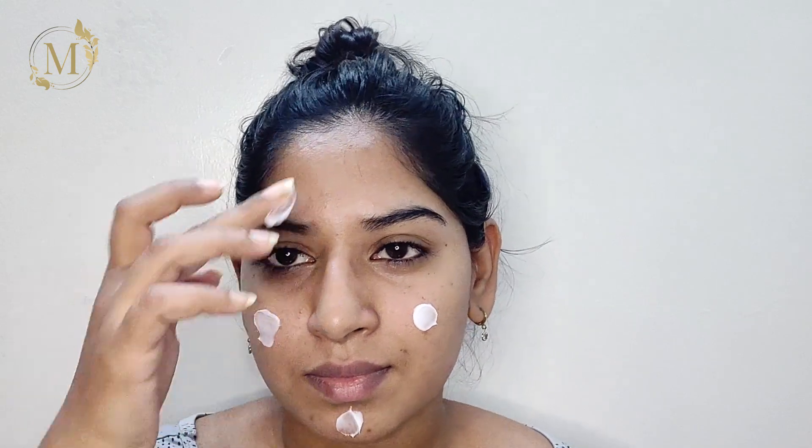Firstly, I'll be using this cream-based moisturizer. So now I'll be using this primer from Lakme to cover my open pores.